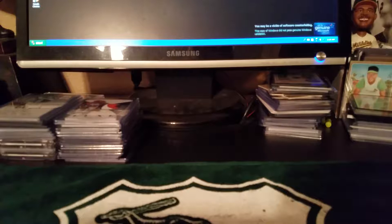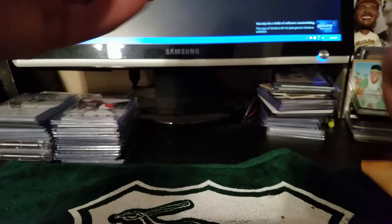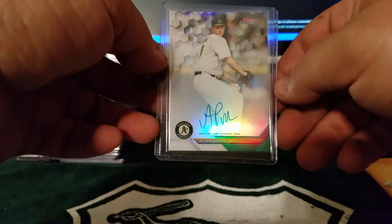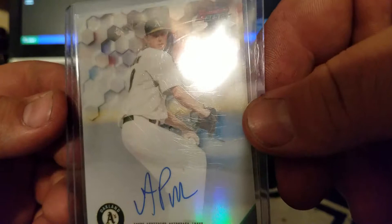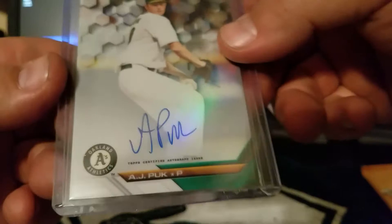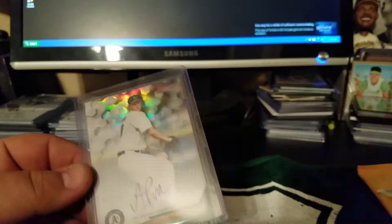This guy taped the heck out of it. Picked up a L.A.J. Pug rookie refractor auto — not bad. She's been lights out up there in Stockton for the Ports. Sweet, nice refractor. I don't see if it's numbered — I don't see the number on there, but love the refractors. Sweet.